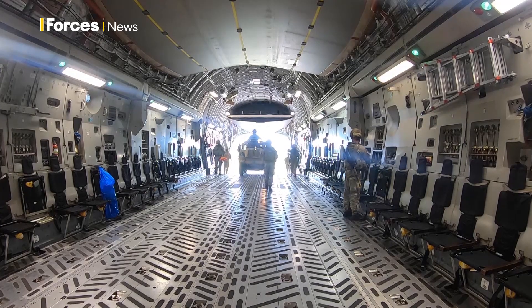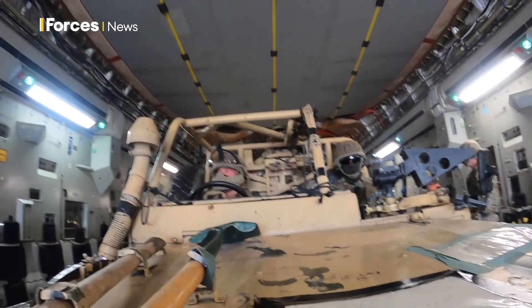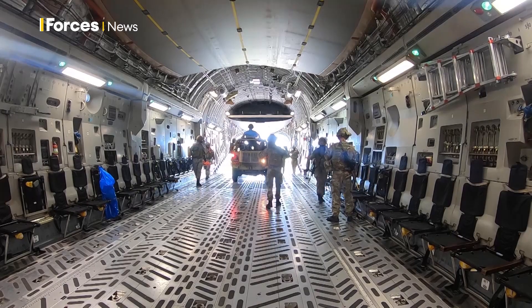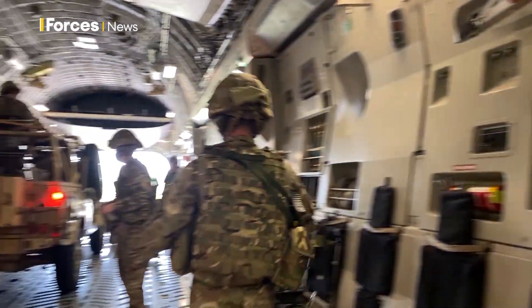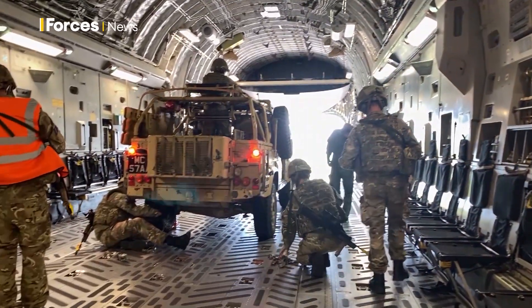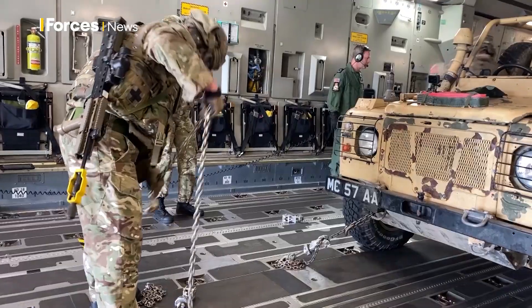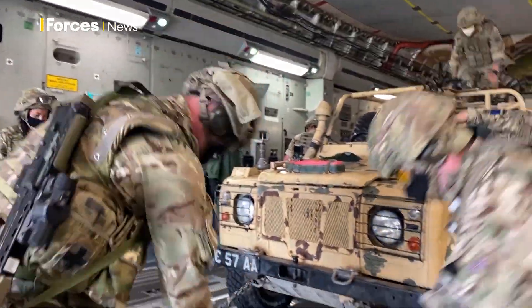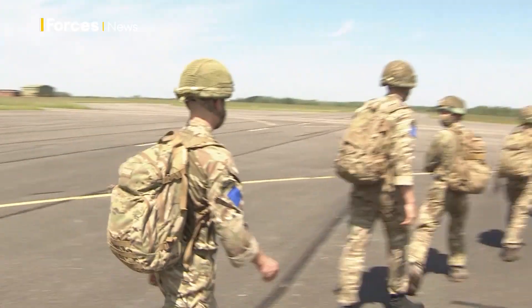One Air Mobility Wing — the RAF's main capability to move anything anywhere in the world. As part of Exercise Swift Pirate, they're testing the squadron with a range of scenarios, from loading a Land Rover on a C-17 to escorting personnel on an aircraft while the engines stay running.